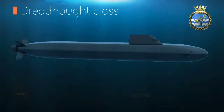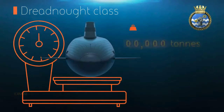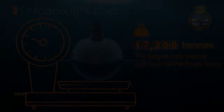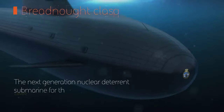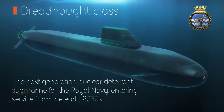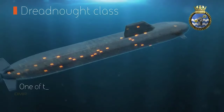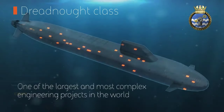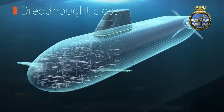It will be larger than the previous class, with a length of around 153.6 meters and a total displacement of 17,200 tonnes. It will use the Rolls-Royce PWR III nuclear reactor, a US design that is said to be simpler and safer than the PWR II nuclear reactor on the Vanguard class, while also having a longer lifespan and lower maintenance requirements.